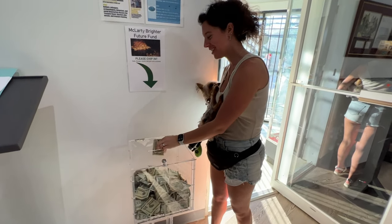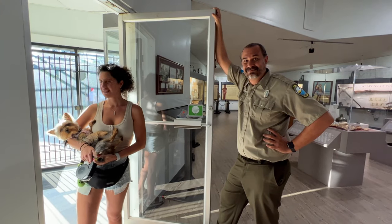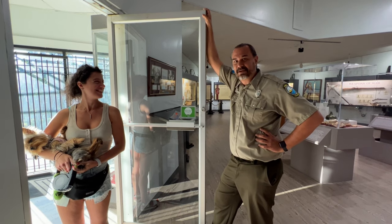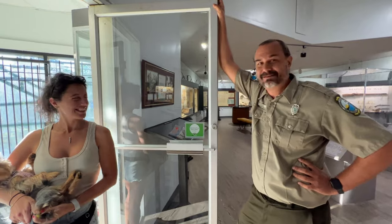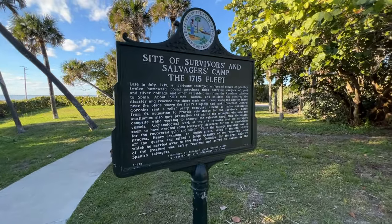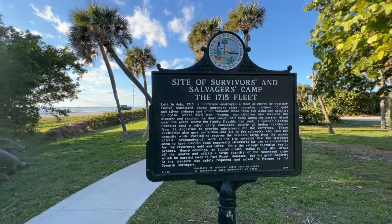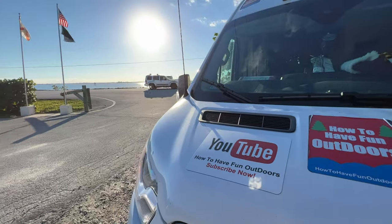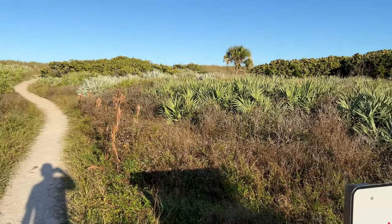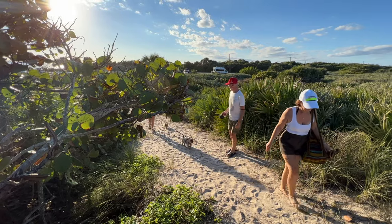Thanks so much — we really appreciate it. It was a great time, and thanks for staying a little bit later for How to Have Fun Outdoors. We really appreciate the tour. Well, after the Treasure Museum it was time to hit the beach — and boy oh boy, is it a beautiful beach. We had a great time. We took the dogs out and also got to see the sunset. We're going to take you there now.